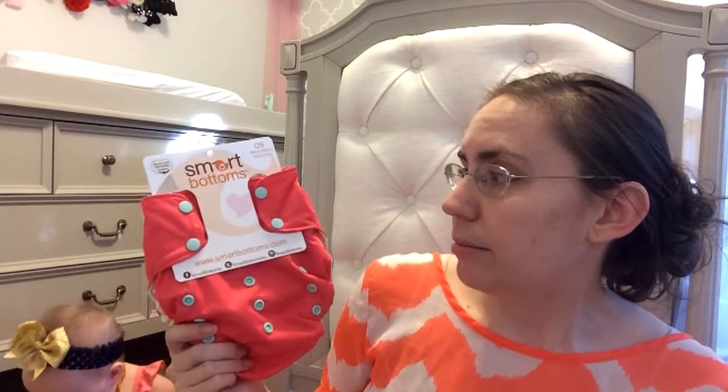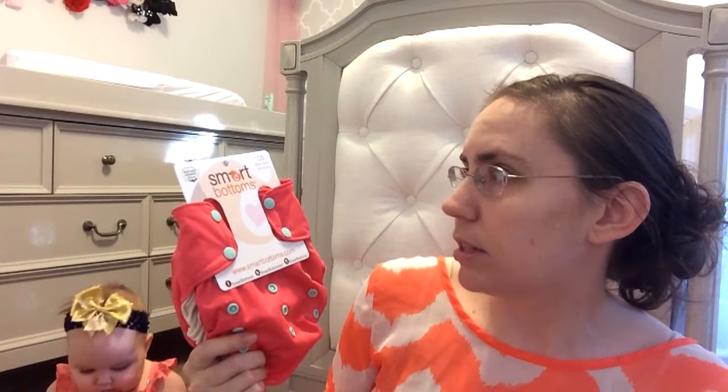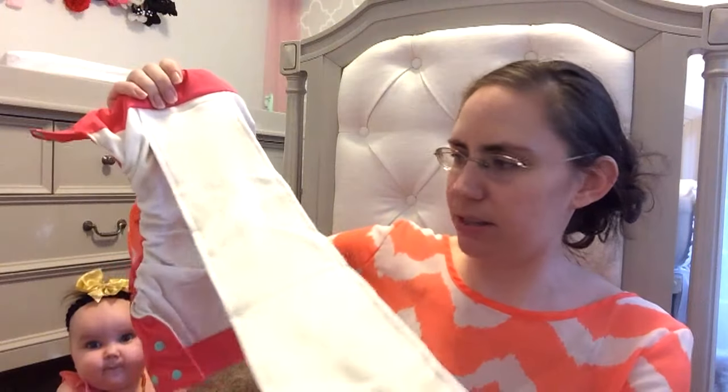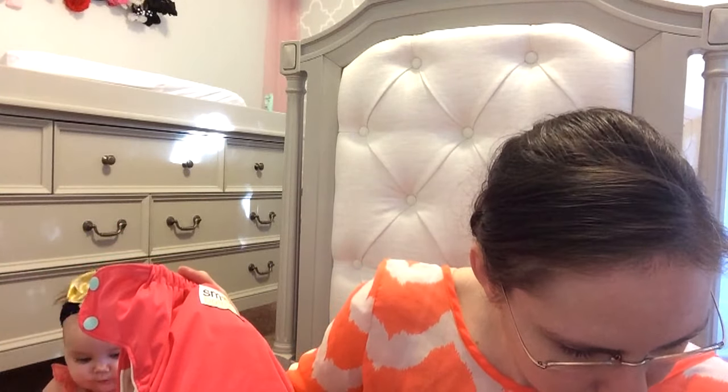Then the next one I got was a Smart Bottoms. I'm not really sure why I didn't get this one with the double points at Kelly's Closet, but I didn't — maybe the sale was better at Nikki's Diapers. This one is an organic cotton all-in-one and was $24.65, so the most expensive diaper I bought at Nikki's. It has more flaps on the inside. I'm very interested to try it because I really like our Bum Genius Elemental, and it's also organic cotton. This one is in the print Juliet.